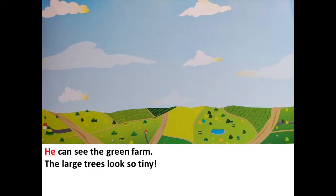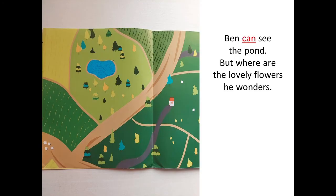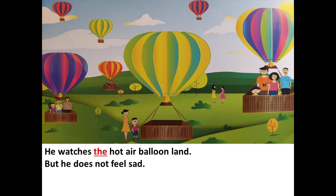Now he can see the green farm. The large trees look so tiny. Ben can see the pond. But where are the lovely flowers? He wonders. He watches the hot air balloon land, but he does not feel sad.